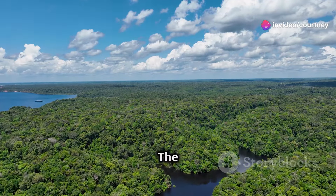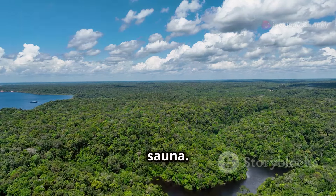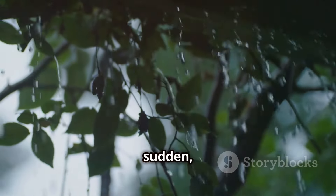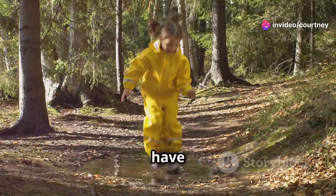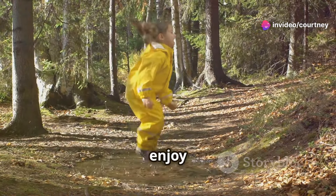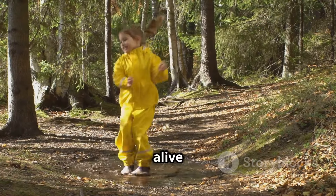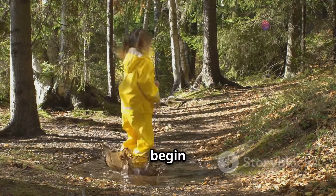The Amazon is hot and humid. The air is thick with moisture, making it feel like a giant natural sauna. Rain falls almost every day. The downpours are heavy and sudden, turning the forest floor into a lush green carpet. These vibrant raincoats keep us dry and let us enjoy the beauty of the rainforest without getting soaked. The air is alive with the sounds of animals and the smell of wet leaves. Let's begin our adventure.